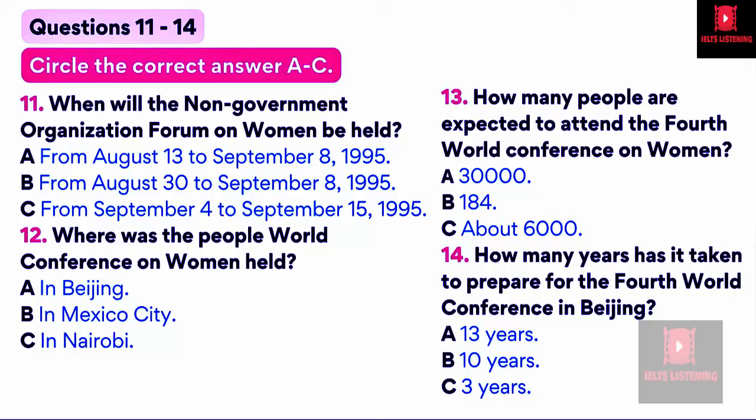Each member state of the UN will send an official delegation. There are 184 member states in the UN. Also, any person that represents an organization which has received accreditation, which had to be done by January 13, 1995. 6,000 people are expected to attend this conference. There has been over three years of preparations at the international, national, and regional levels. The Preparation Committee has organized all the issues into ten categories. At the end of the conference, the UN will issue a Platform for Action, addressing the following critical areas of concern.